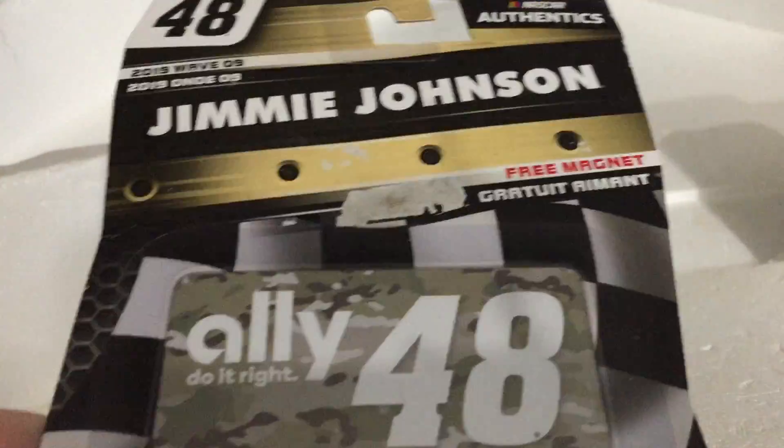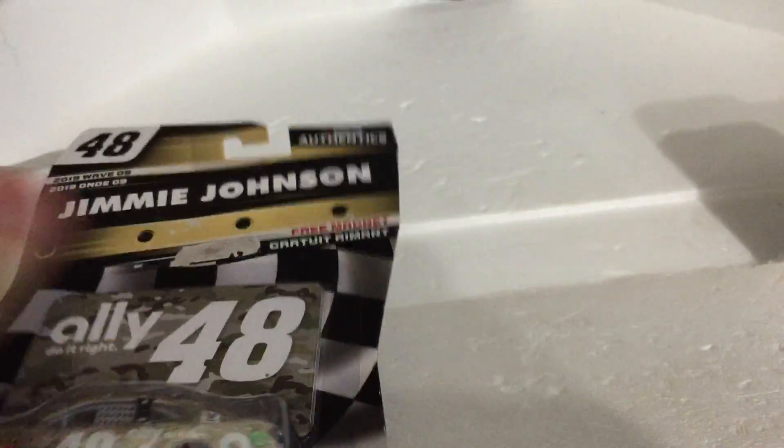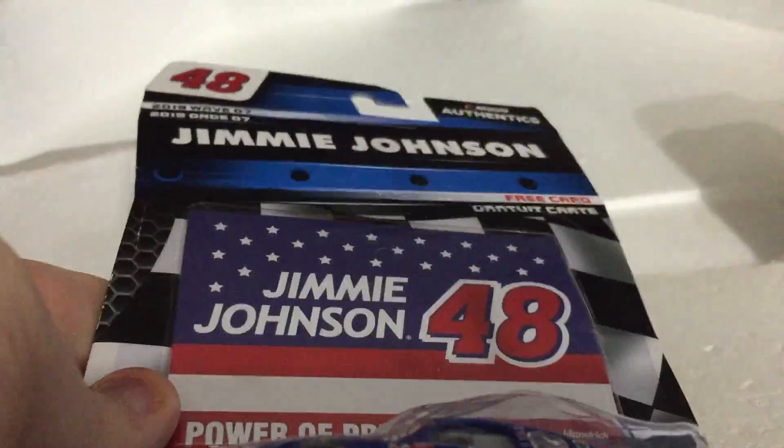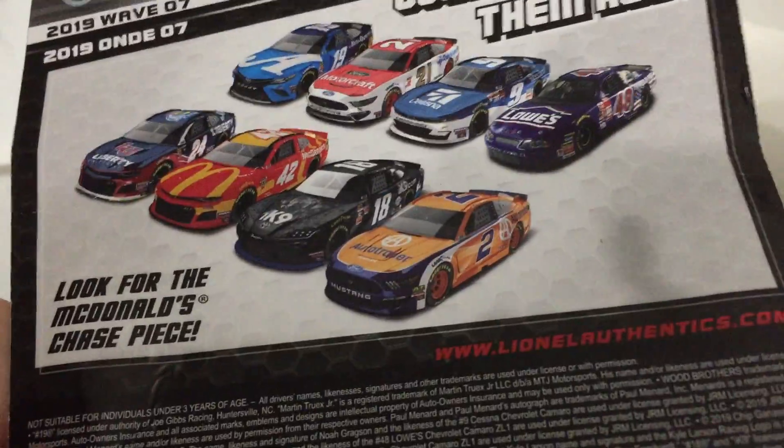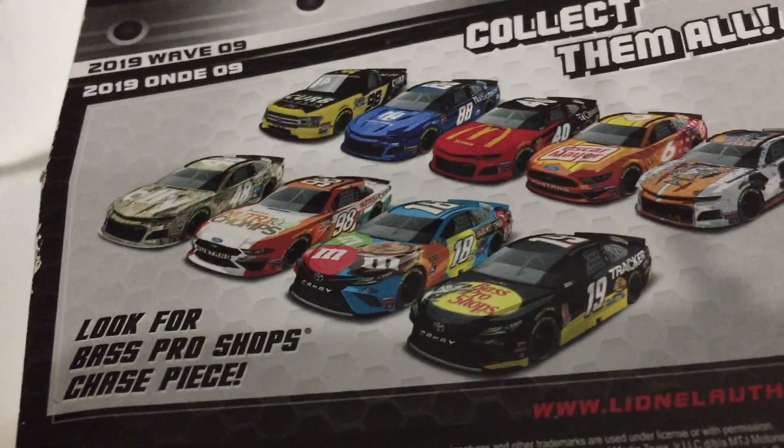Moving into die-casts: I got Jimmie Johnson Wave 9 2019 — very nice car — and another Jimmie Johnson 2019 Wave 7. These cars will not have a review because I already reviewed them.